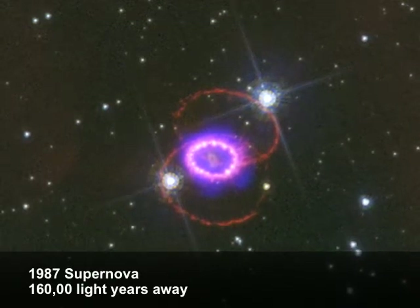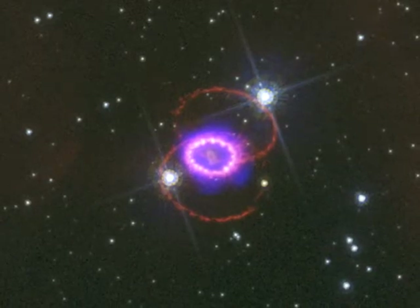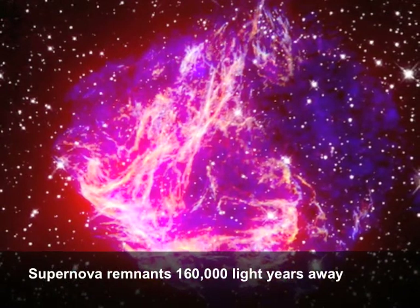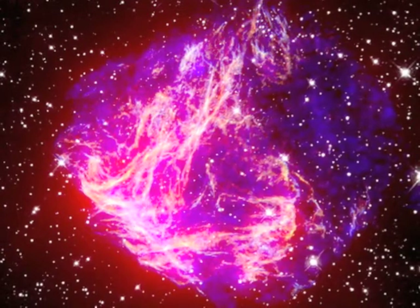So lots of things happen only in X-ray light, and Chandra's the best telescope ever to see things in X-ray light. Things like the debris from exploded stars, hot gas all throughout the universe, black holes.